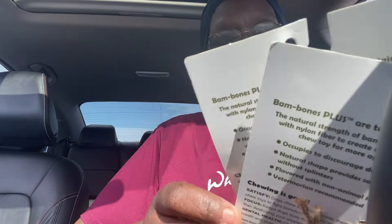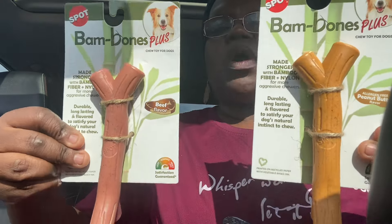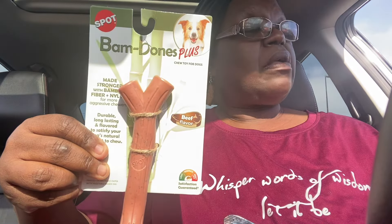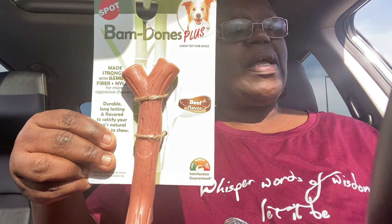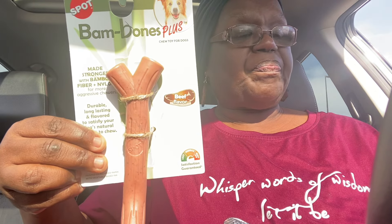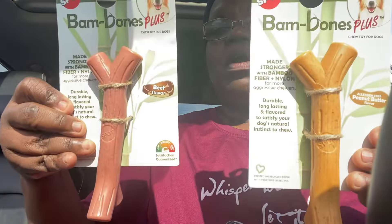The Bam Bones — I picked up the chicken flavor in my Dollar Tree haul yesterday. So I went ahead and got two more flavors for my daughter's dog: the beef flavor and the peanut butter. I heard these were a really good brand for your dog — it's made with strong bamboo fiber and nylon, durable, long-lasting flavor to satisfy your dog's natural instinct to chew. It's Bam Bones Plus. The one I had yesterday said it was for dogs 30 pounds. This is the peanut butter and I got the beef flavor — and the chicken flavor yesterday.